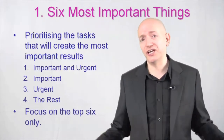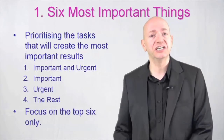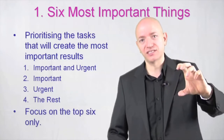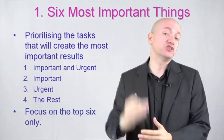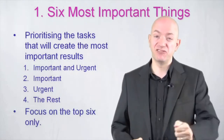You've got your list with all 30 items on it. Number them 1 to 30 in terms of importance, and then just take the top six things and focus only on those. Create a new list for today of the top six things. That's the first step of time management and it's really, really important.